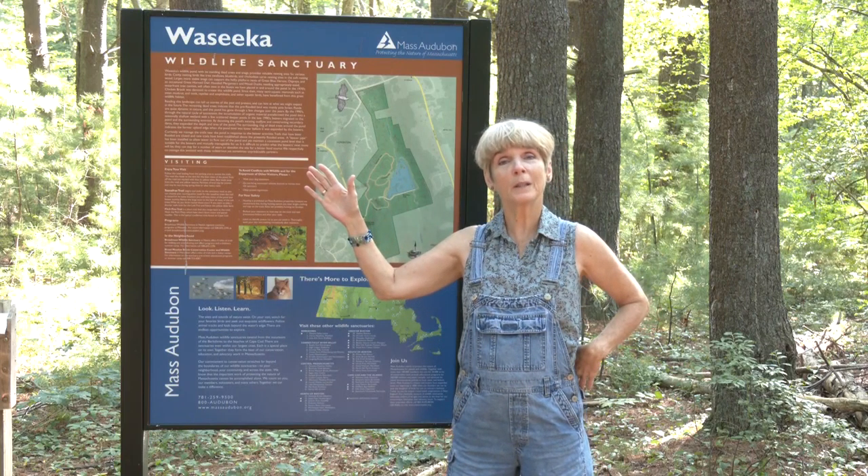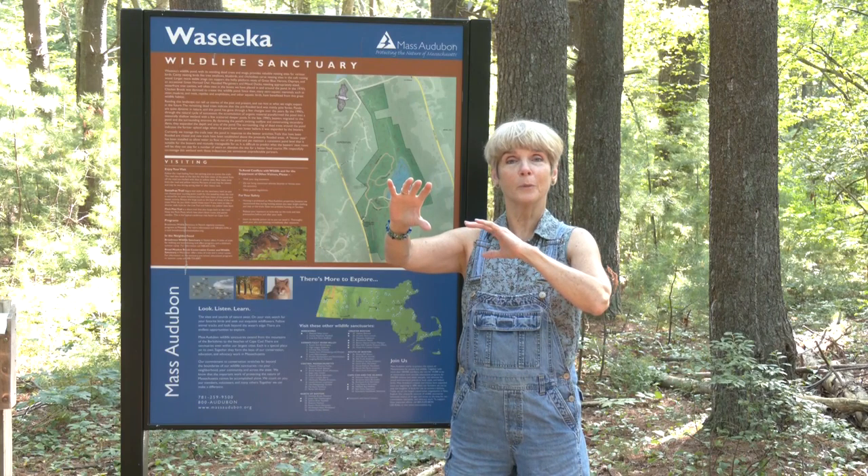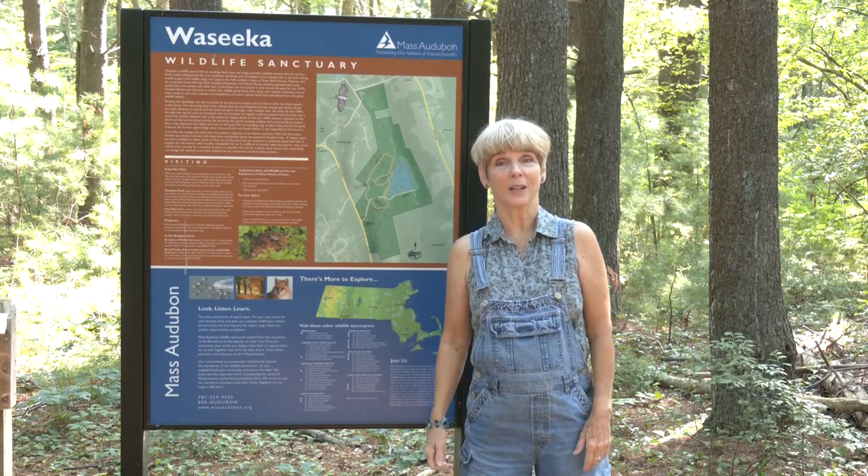We just saw a woman come in with her scope for taking some beautiful photographs. So hikers will like it, photographers will like it. It's a pretty easy hike. Let's go see what's out there.